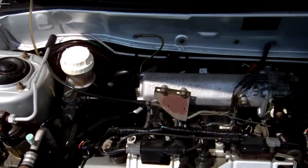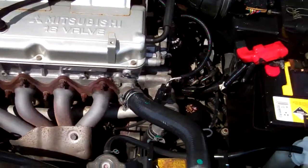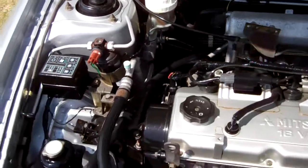Here's the 1.8 litre Mitsubishi 16 valve engine. All looks as it should in here. They have a cam belt but we have no history regarding its replacement.